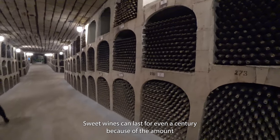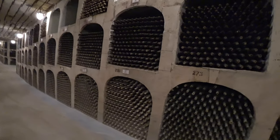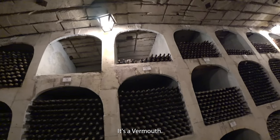Sweet wines can last for even a century because of the amount of alcohol — it works as a constant aging process. The most expensive wine here is $1,500, and it's a vermouth.